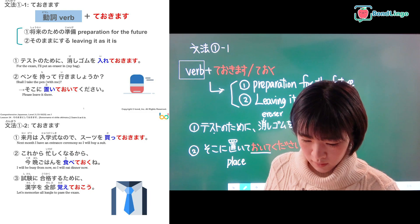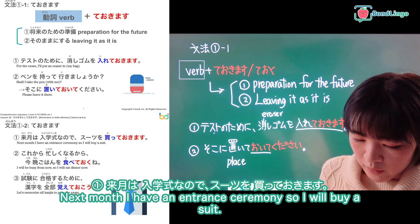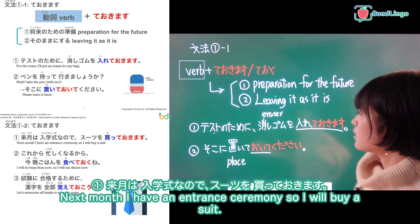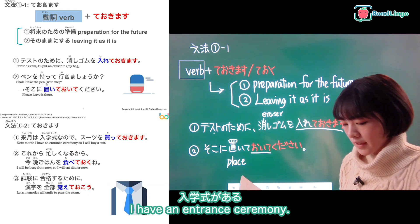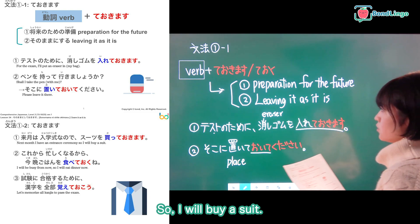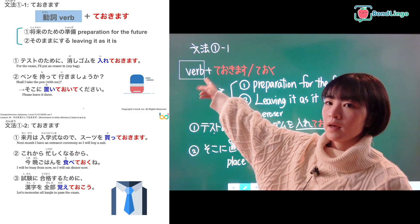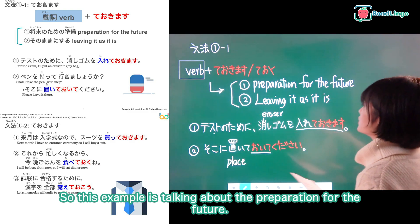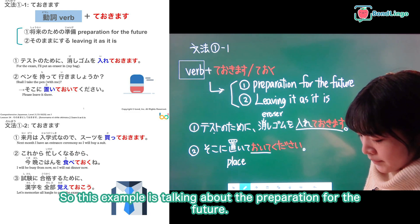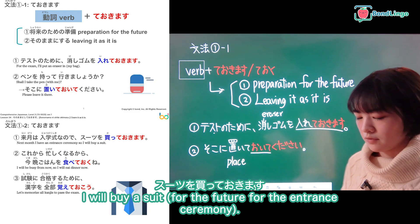Please go to the next page. These are sentences using te okimasu or te oku. Please look at number one: 来月は入学式なので、スーツを買っておきます — next month I have an entrance ceremony, so I will buy a suit. 買います is the verb 'to buy', and 買っておきます means I will buy a suit in preparation for the future entrance ceremony. This example is about preparation for the future.